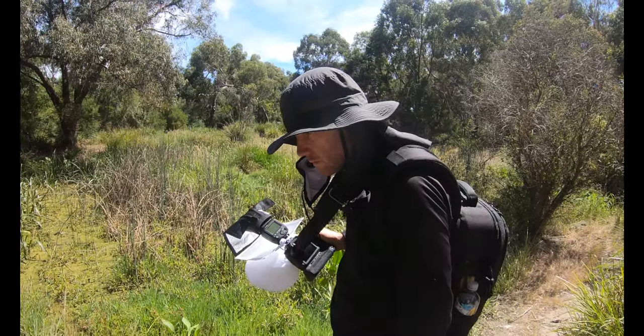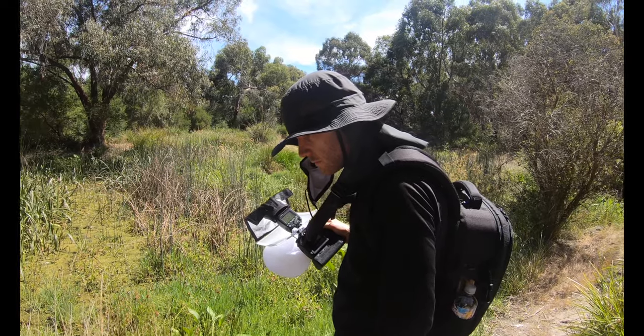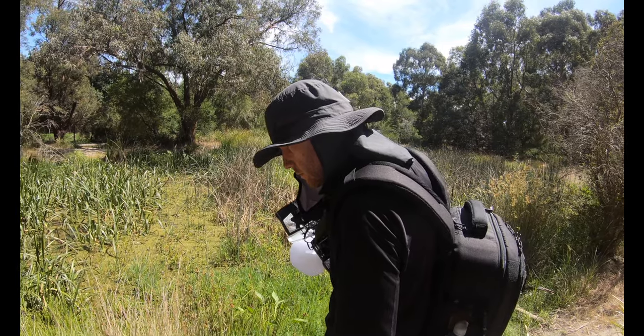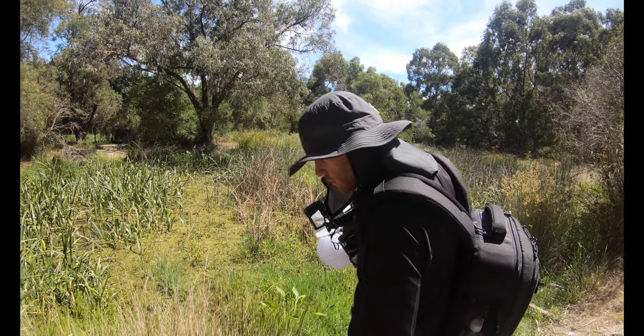During this short outing, I only captured two more species. I hope you will like them. As always, thanks for watching and see you guys in the next episode of Macro Adventures very soon.